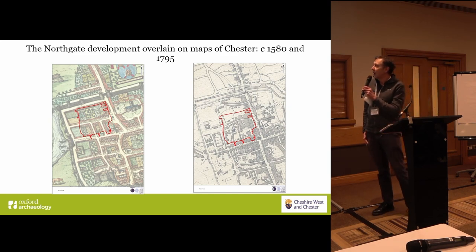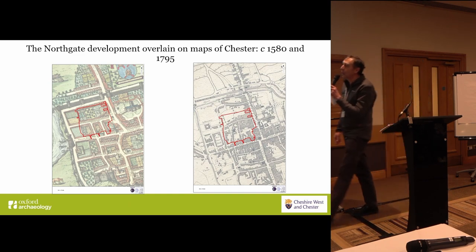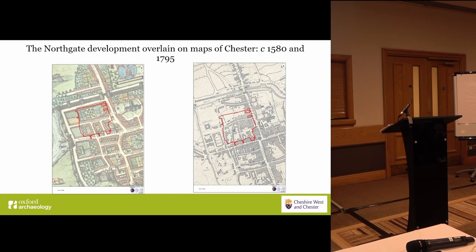As indeed was the Roman baths complex here. I've put these two slides in to illustrate the development of the area over time. The Northgate development area remained largely as open ground in the post-Roman period.